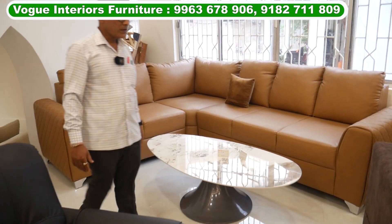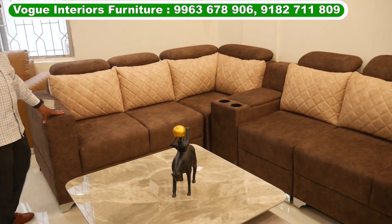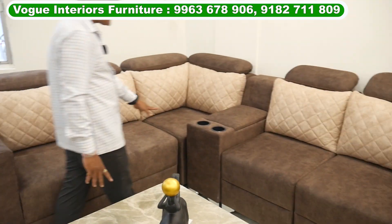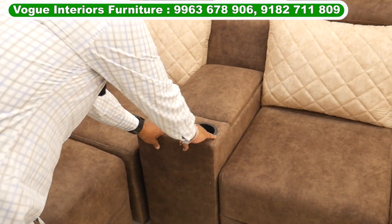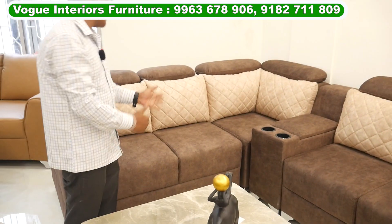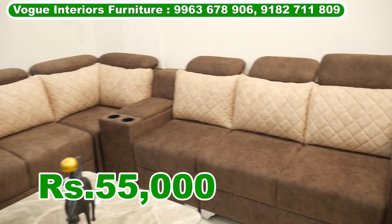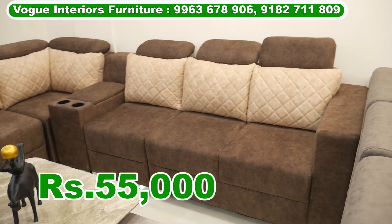This is leatherette. Next is fabric. This is microfabric — a 2-seater, 3-seater plus corner. This is a console. This is a loose piece. This is a space. This is ₹65,000. After discount, ₹55,000. This is a size.